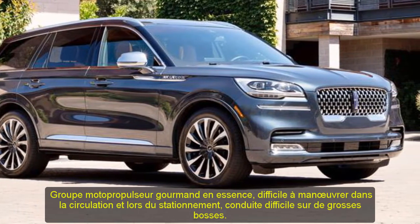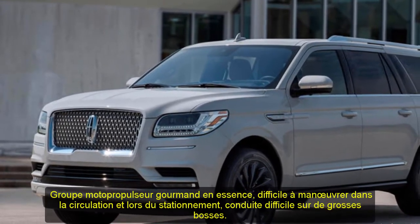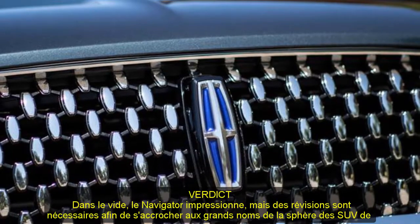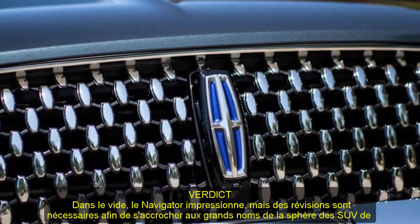Overview: as the crown jewel in Lincoln's SUV lineup, the Navigator sets the standard of luxury for the brand while proving that it's more than just an up-fitted Ford. The gargantuan Navigator offers three rows of seating and either a standard or long wheelbase body style.